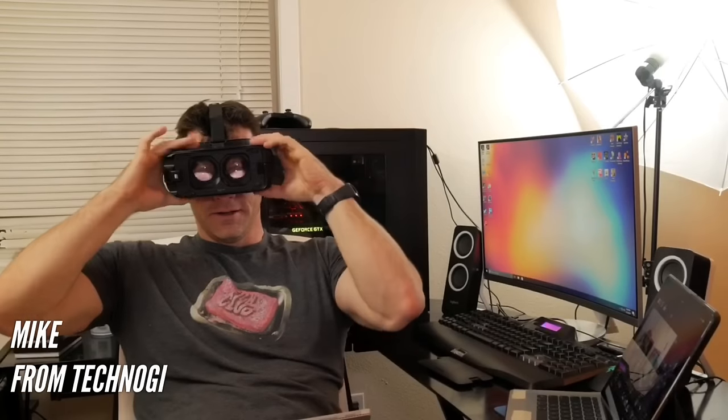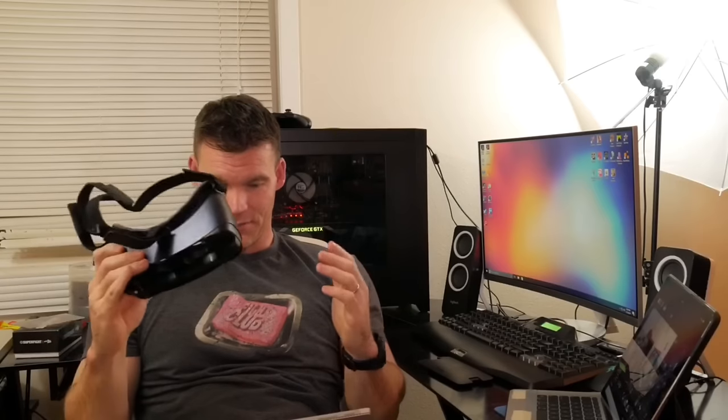The Samsung Gear VR — yes, it looks goofy as hell, but it is pretty freaking cool and it's definitely worth the price. If you actually bought an S7 or S7 Edge recently, Samsung threw it in as part of a deal, but if you bought it or got it for Christmas it will cost you anywhere from 50 to 99 bucks depending on where you got it from, and Samsung is constantly doing promotions and deals on the VR headset.